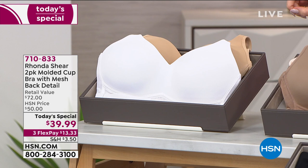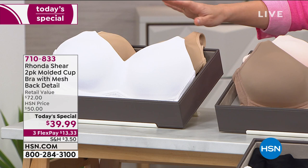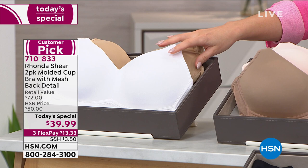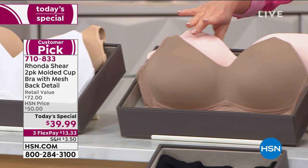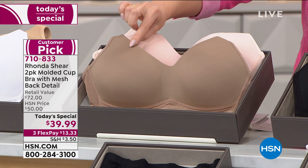Really let that sink in — you're getting a Rhonda Shear, award-winning bra, for $20 a piece. And she's even giving us the colors you asked for. You can choose a white and a nude option, which is very popular. The other super popular combo this morning is the dusty pink with the mocha.